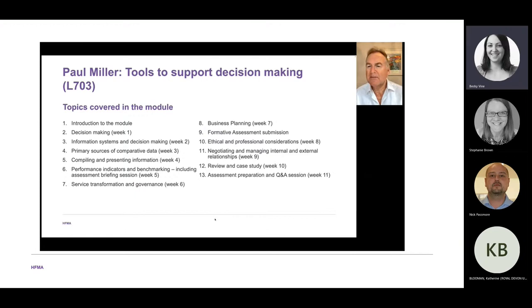In weeks ten and eleven, sometimes combined, the focus is on preparation for the final assessment — reviewing what we've learned through a case study and preparing you for the final assignment. In a nutshell, Tools to Support Decision Making is about improving your decision making abilities, teaching it as a life skill through a series of structured tutorial topics that cover all aspects of decision making.